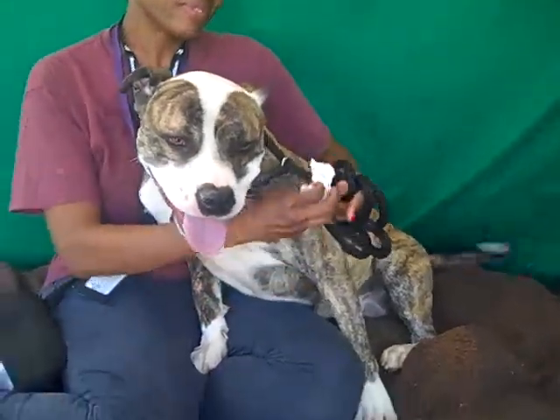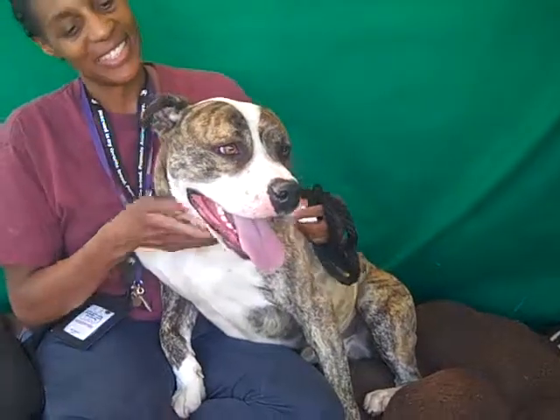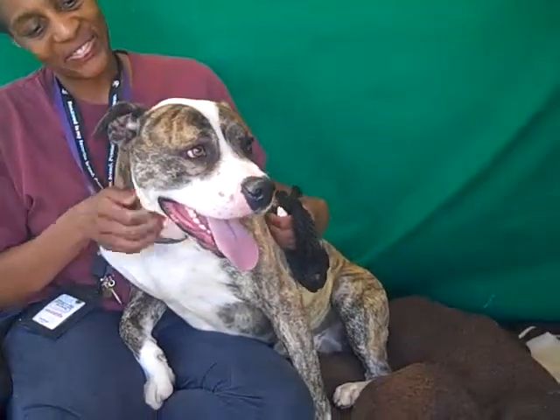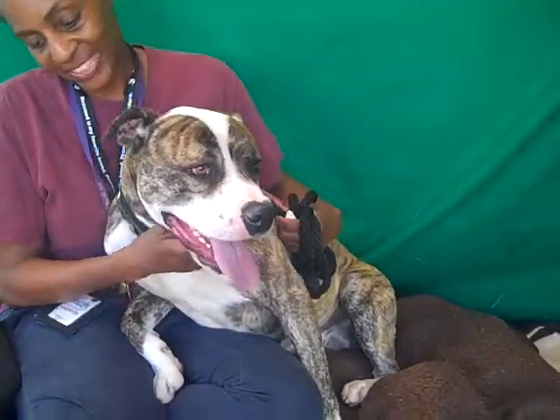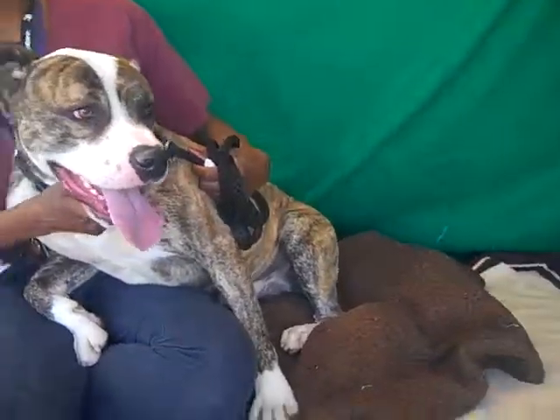Oh my gosh, look at this guy's tail wag — that's so awesome! This is Thor and he is just amazing and gorgeous. His ID number is 84790652 and as you can see he has a pit bull mix with a beautiful brindle coat. I mean, oh my gosh, this guy is stunning.